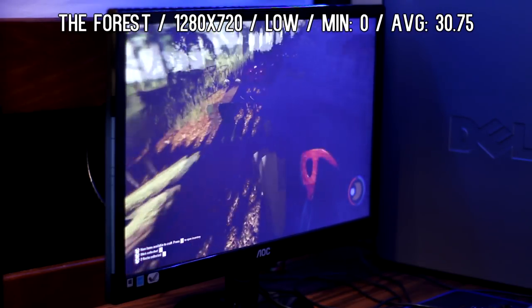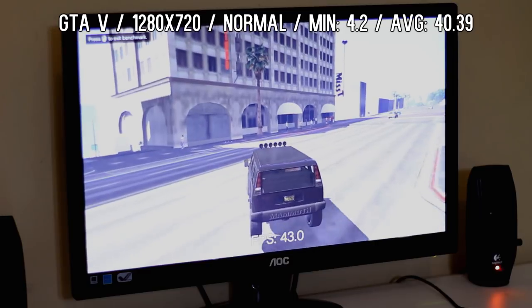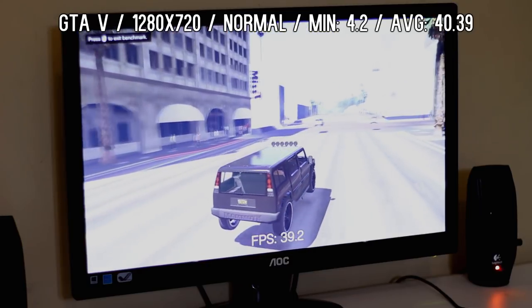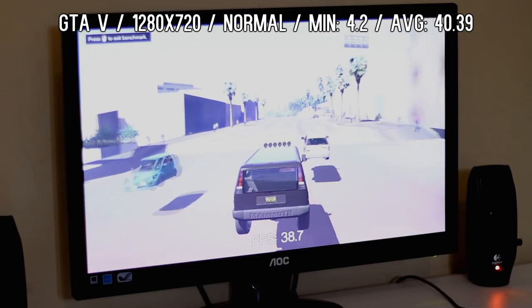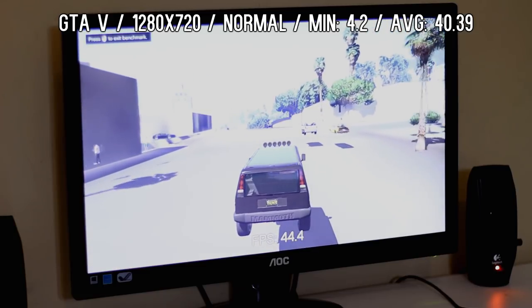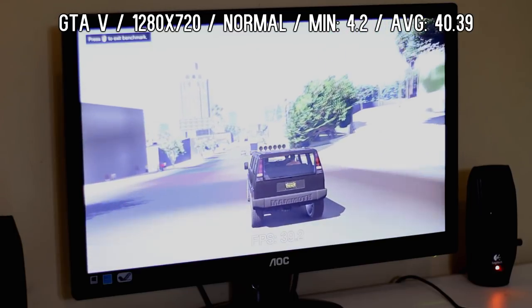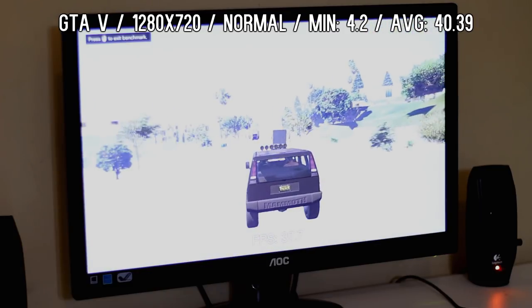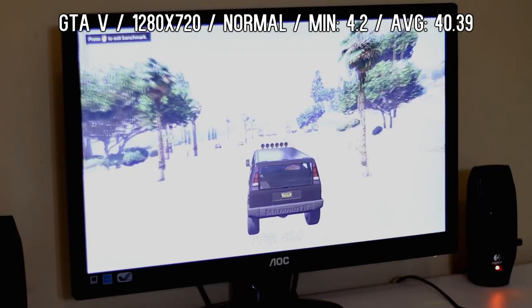Last but certainly not least, one of the biggest games released in the last two years — GTA 5. This game was playable at 1280 by 720p at normal settings. I got an overall minimum of 4.2 and an average after a five-test run of 40.39. Big explosions caused dips into the high 20s, but it maintained mid to high 30s during most gameplay. Graphical fidelity was not the best, but playability was still there. There were some glitches with a dual core — things not loading properly, lag with sound effects and music — just basic issues from not having the cores.